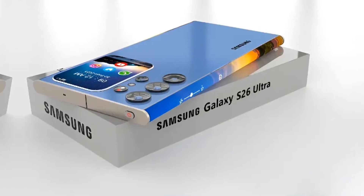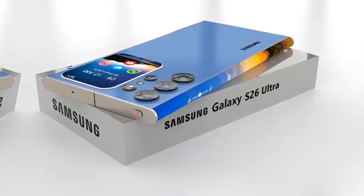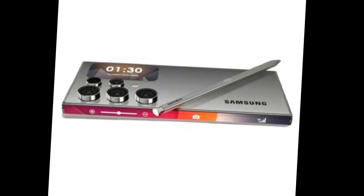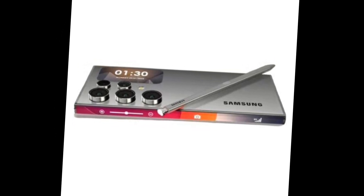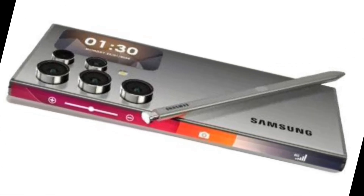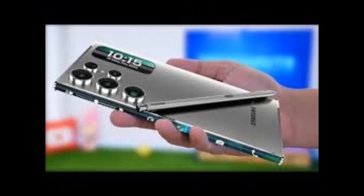Samsung has outdone itself with a sleek and premium build crafted from eco-friendly materials. The S26 Ultra comes in a stunning range of colors, including Phantom Black, Mystic Silver, and Emerald Green.